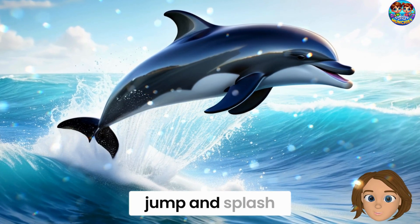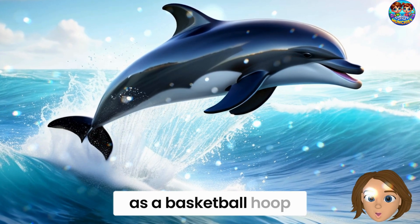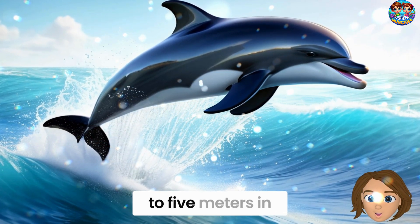Bottlenose dolphins love to jump and splash. They can leap really high — sometimes as high as a basketball hoop. They can jump up to five meters in the air!